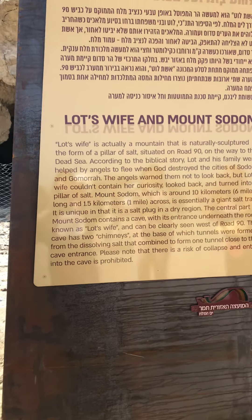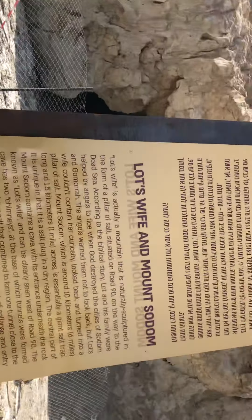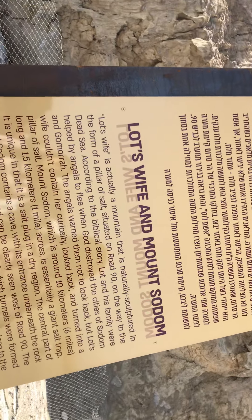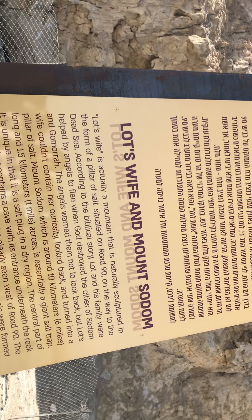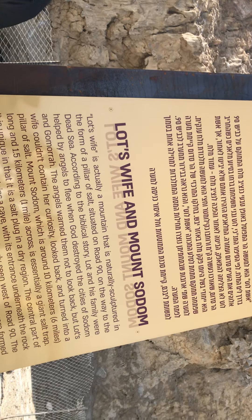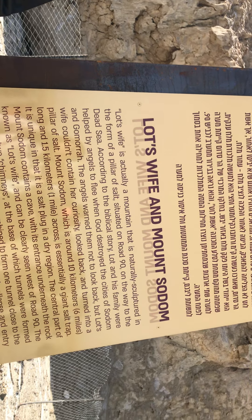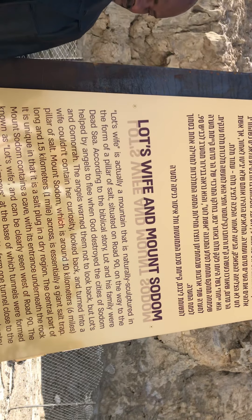This is Lot's wife and Mount Sodom. Lot's wife is actually a mountain naturally sculptured in the form of a pillar of salt, situated on road 90 on the way to the sea. According to the biblical story, Lot and his family were helped by angels to flee when God destroyed the city of Sodom and Gomorrah. The angel warned them not to look back, but Lot's wife couldn't contain her curiosity and looked back, turning into a pillar of salt.